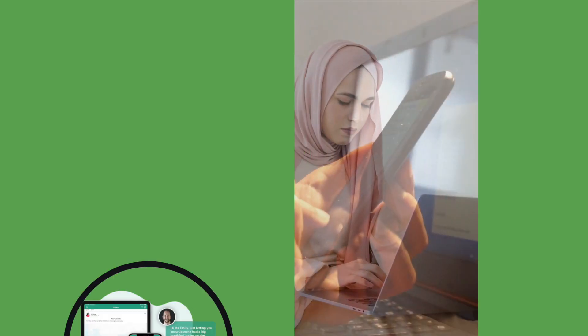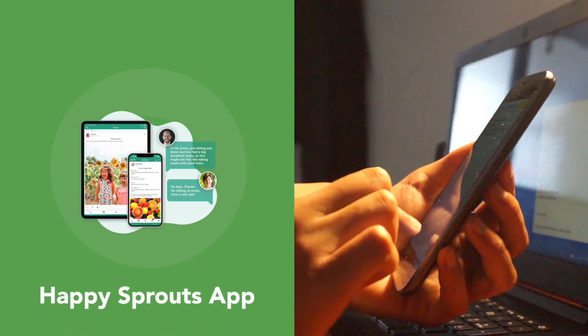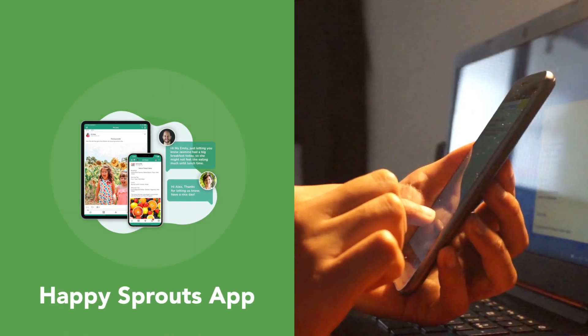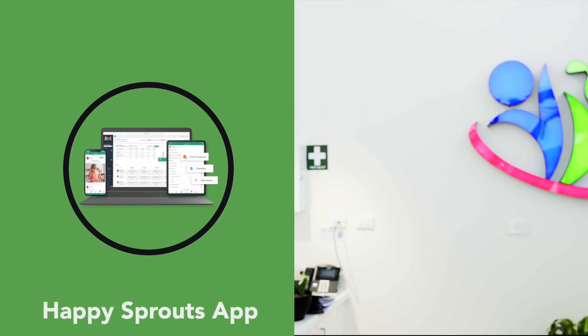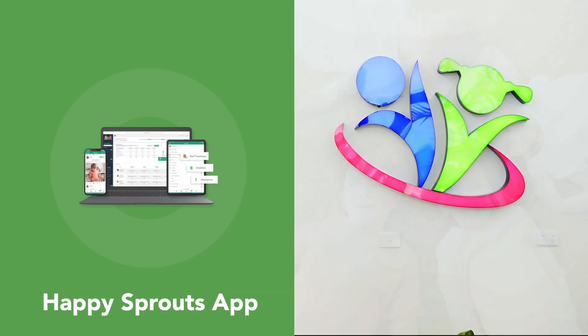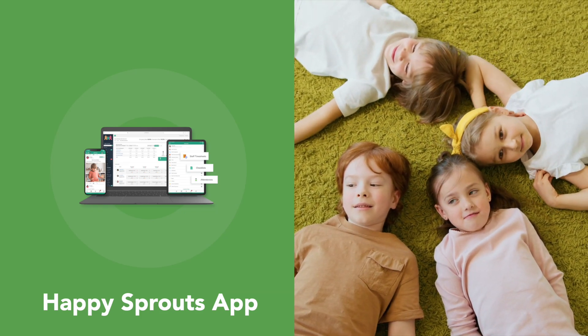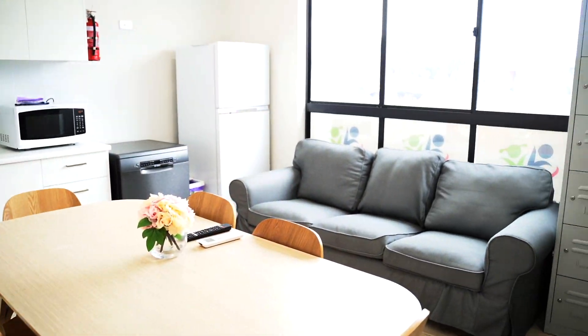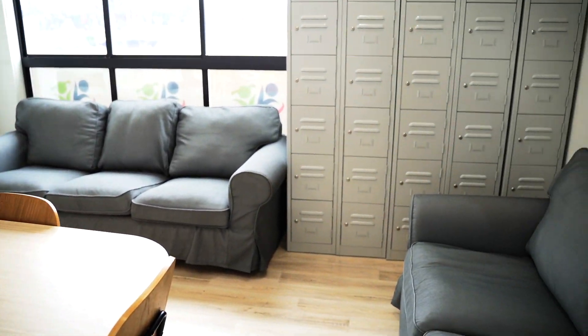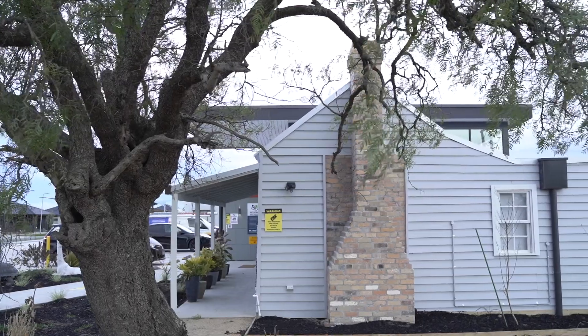Happy Sprouts is committed to open, two-way communication with family. You will see the latest Happy Sprouts news and photos displayed all around the centre. There's also our easy-to-use app, which provides each family with regular updates, including program plans, photos and daily reports about their child's experience and progress. Parents can also use the app to communicate with us.